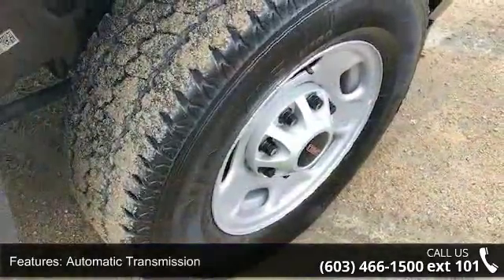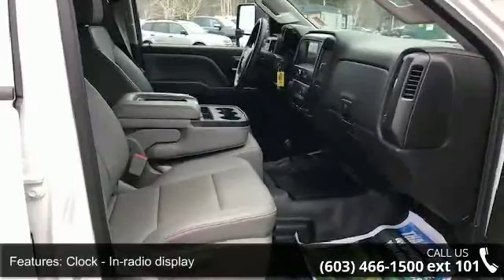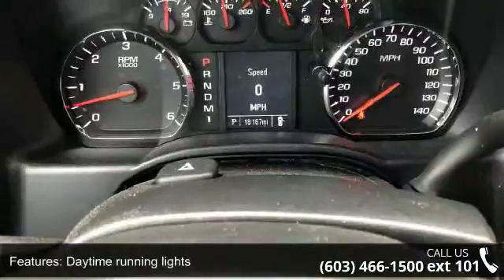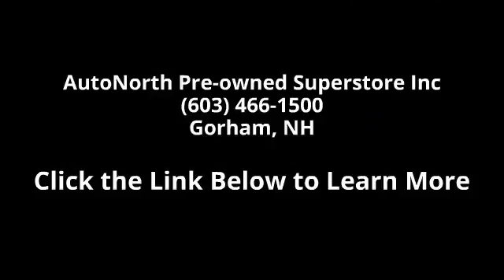Let us put you in the driver's seat today. Call or click to contact our dealership. Thanks for listening.